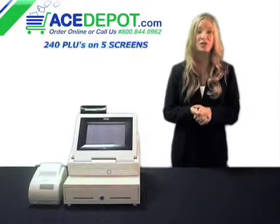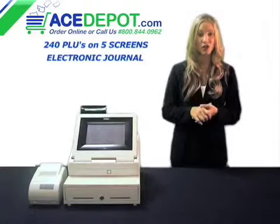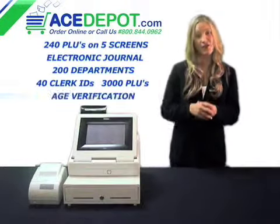Other features include up to 240 PLUs on 5 screens, electronic journal, 200 departments, 40 clerk IDs, 3,000 programmable PLUs, and age verification.